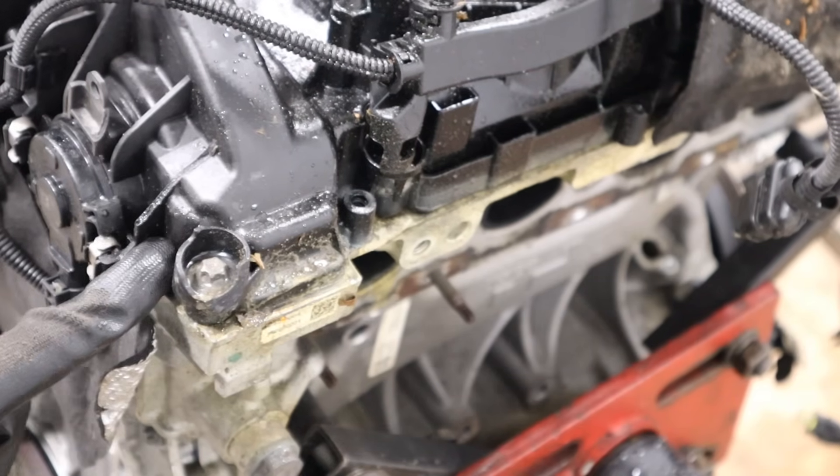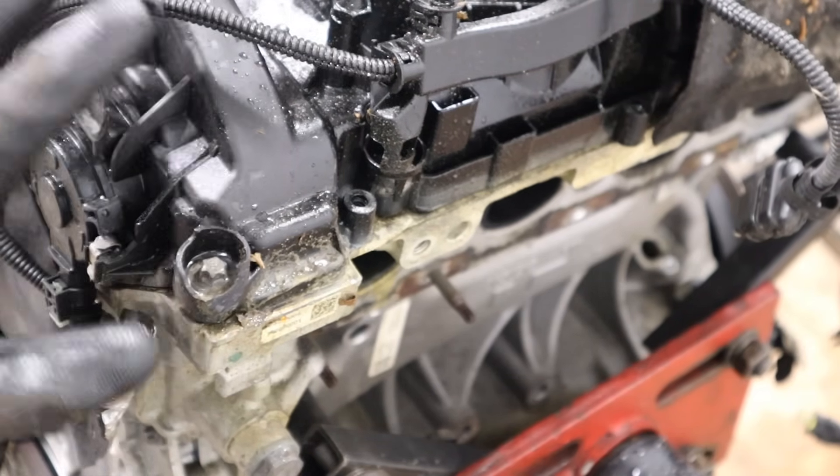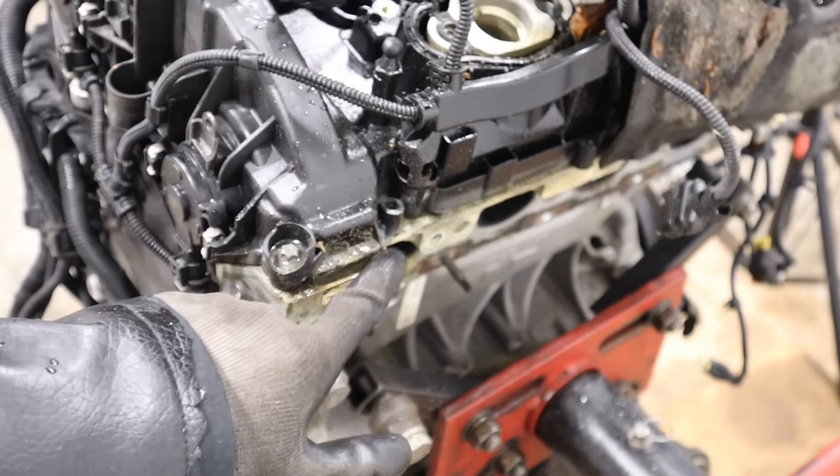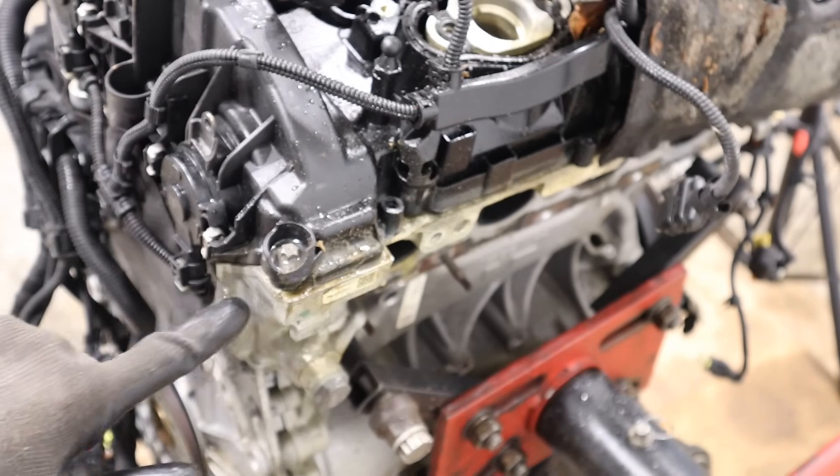Plastic valve covers have been around for a long time. They also warp and leak, and because of all the features built into them, they become very expensive to replace. You can see this one here has been leaking for a while, and this engine is only five years old — granted, this is a BMW, which is known for oil leaks, so there's that.